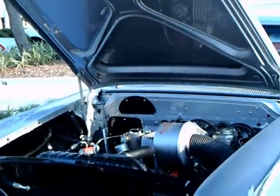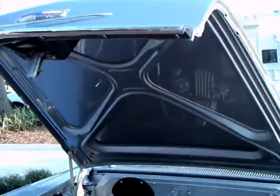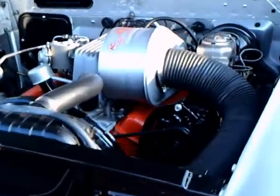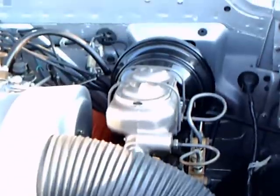If you are a fan of 1958 Chevys — and who isn't — they don't get any better than this. This is a 58 Impala, and it's got fuel injection.